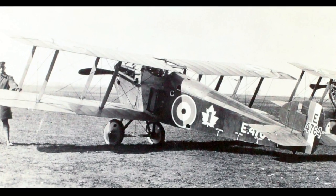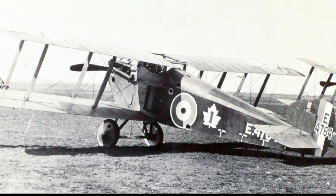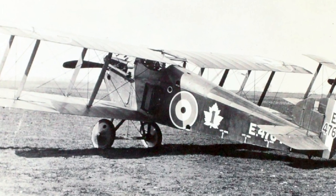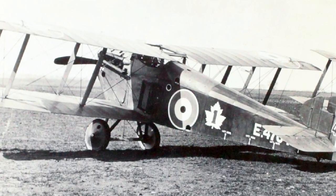The Sopwith Dolphin soon proved to be popular with pilots, since it was fast, maneuverable and easy to fly. The Hispano-Suiza engine proved to be excellent at high altitude, and the Dolphin was often sent to attack German high-altitude reconnaissance aircraft.